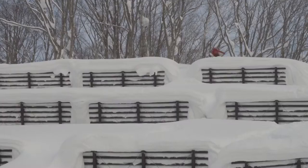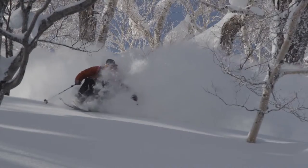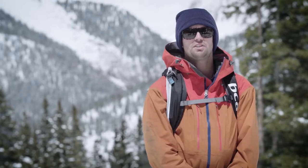What's up, Coulter Hinchcliffe from Aspen, Colorado, professional skier, and I have filmed with TGR. Today I'm going to talk to you about the big picture.